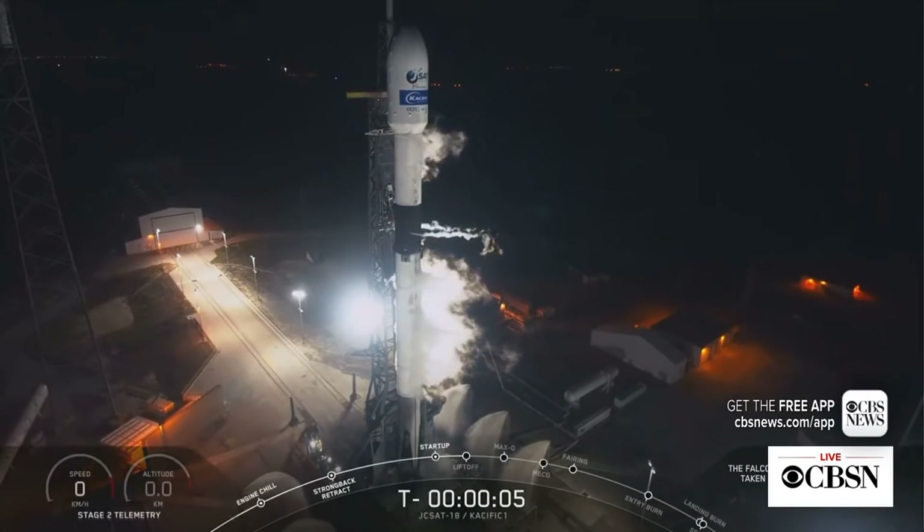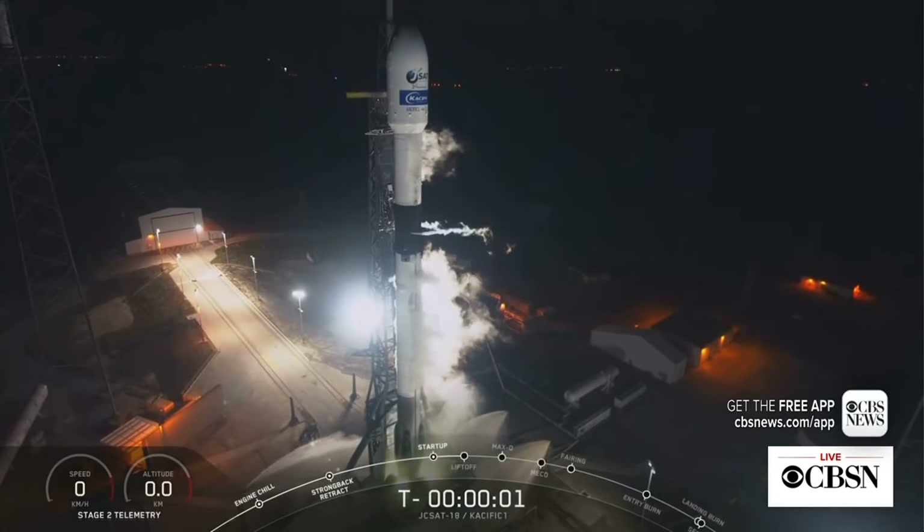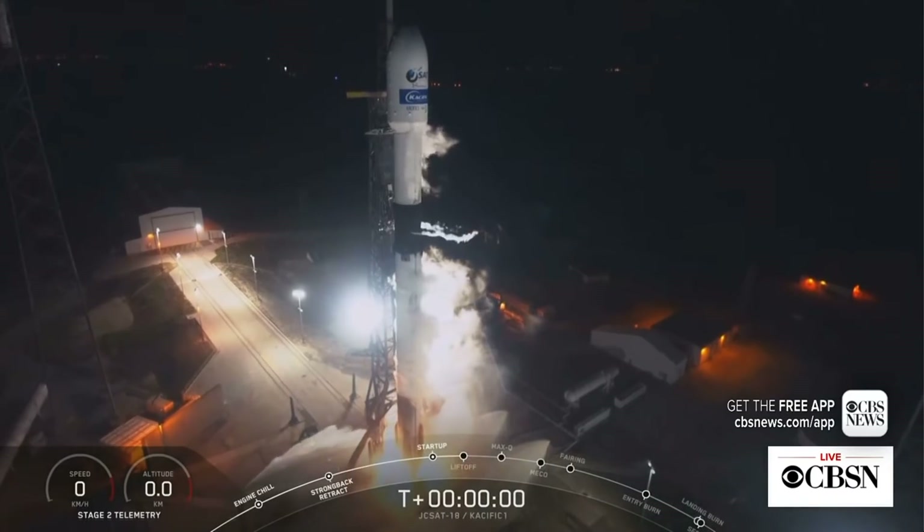7, 6, 5, 4, 3, 2, 1, 0. Ignition, liftoff.